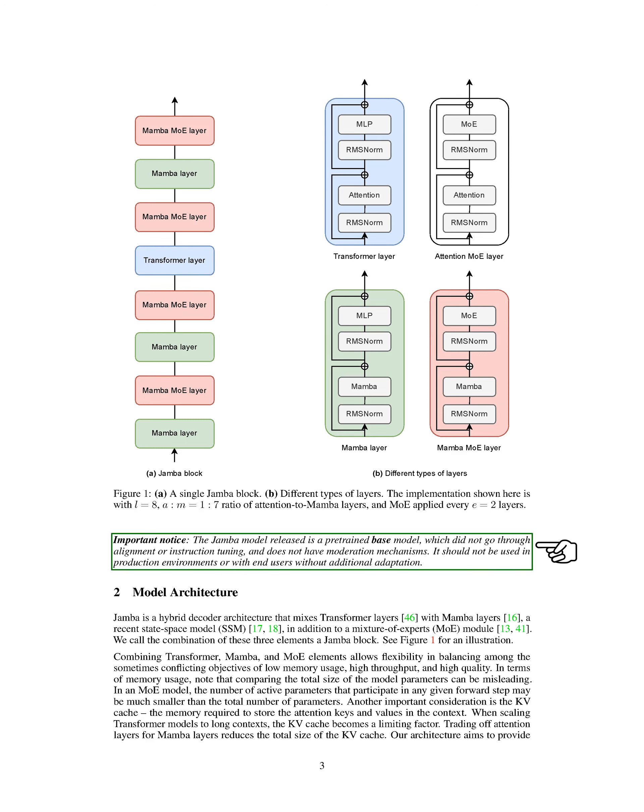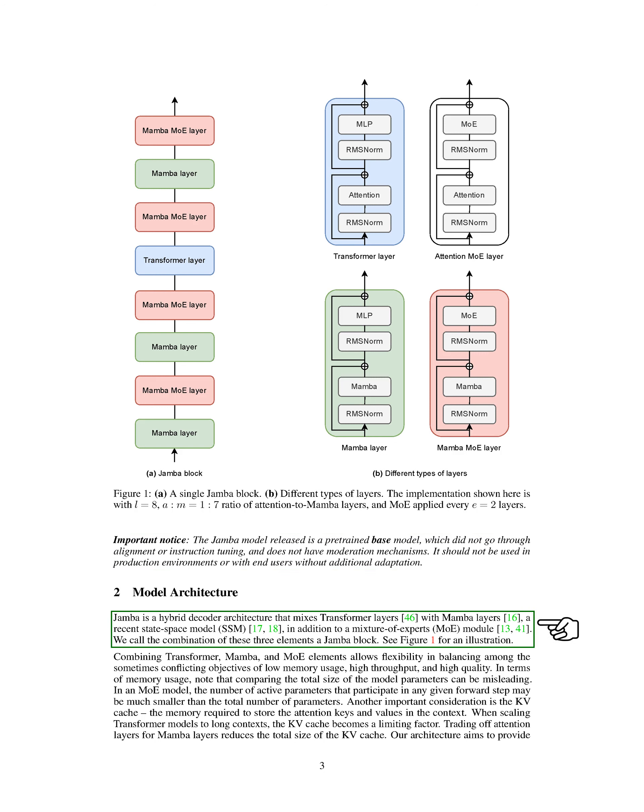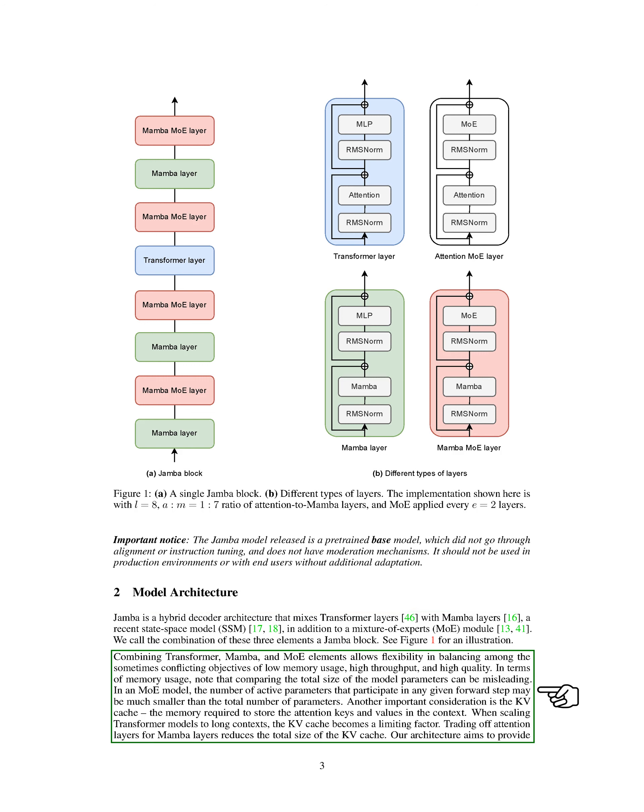Section Model Architecture: We present our Jamba model architecture. Jamba is a unique decoder architecture that combines transformer layers with Mamba layers and a mixture of experts (MoE) module. This combination, known as a Jamba block, offers flexibility in balancing memory usage, throughput, and model quality.